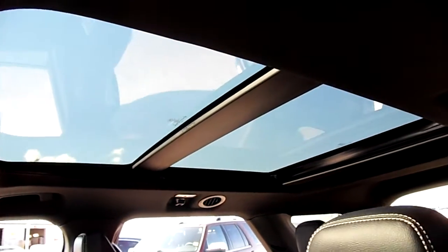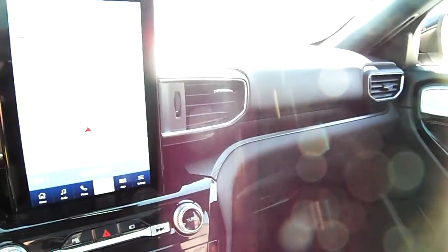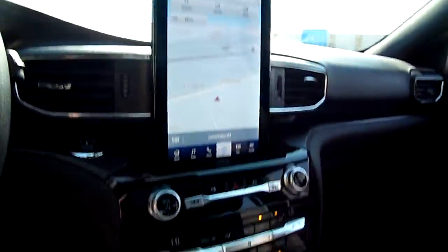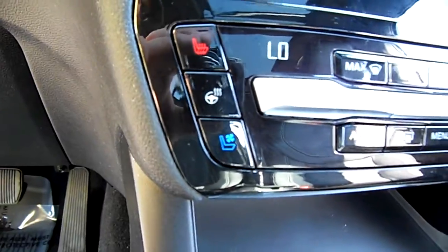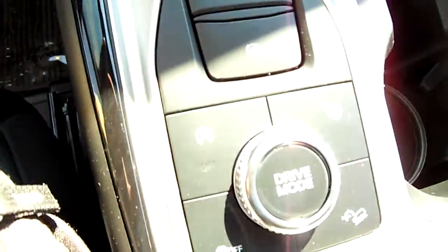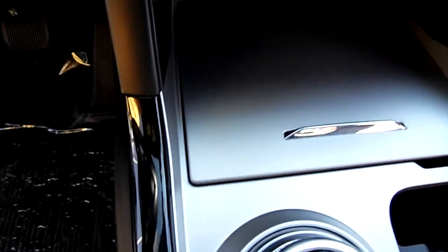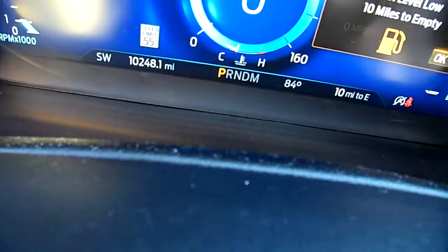There's the dual sunroof right there, leather seats in excellent shape. The vehicle only has very few miles on it — just ten thousand. Here's the touchscreen with navigation. This also has heated and cooled seats with the heated steering wheel, your four-wheel drive system with drive modes, and there's a wireless charger in there for your phone.